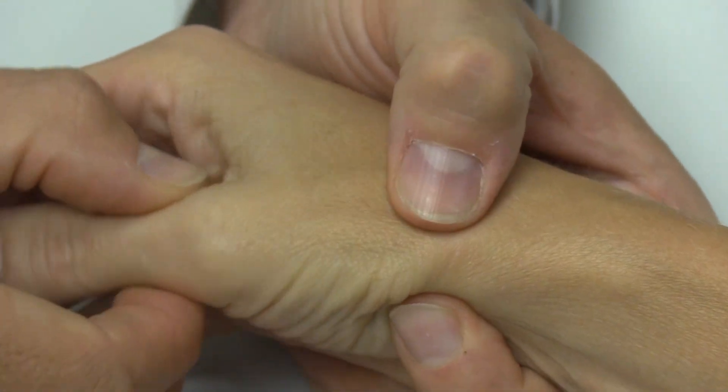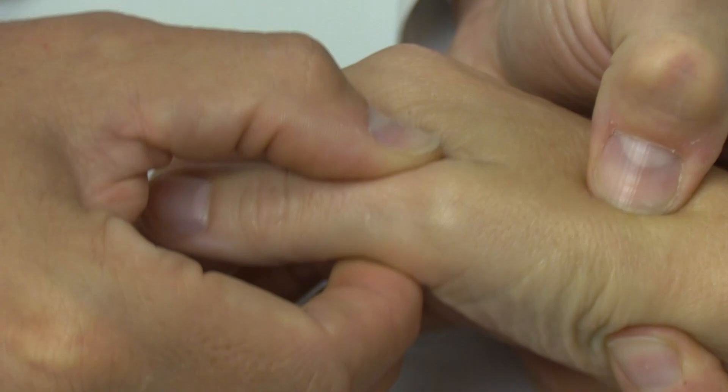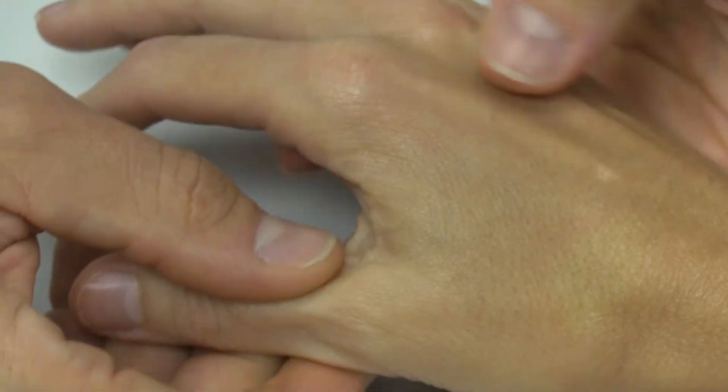Typically with thumb arthritis, the pain is at the base of the thumb, right where the thumb meets the wrist. Some patients will even have prominence there, swelling, visible deformity, and sometimes development of palpable bone spurs. The thumb can even become deformed and start to collapse.